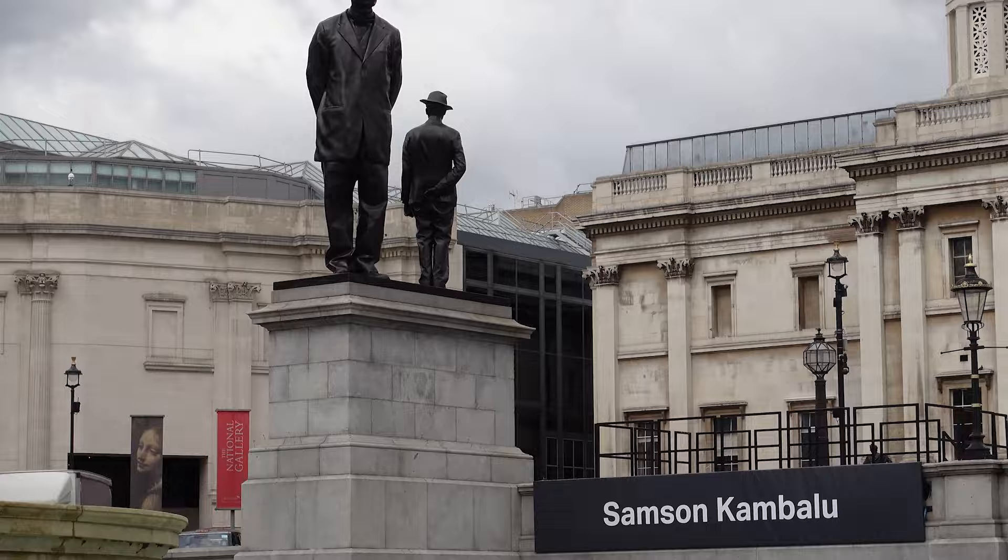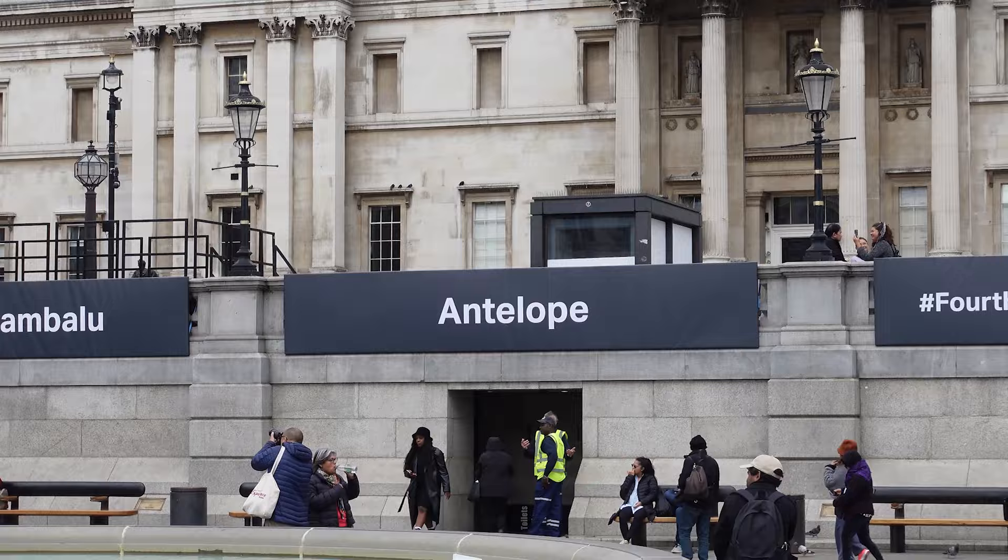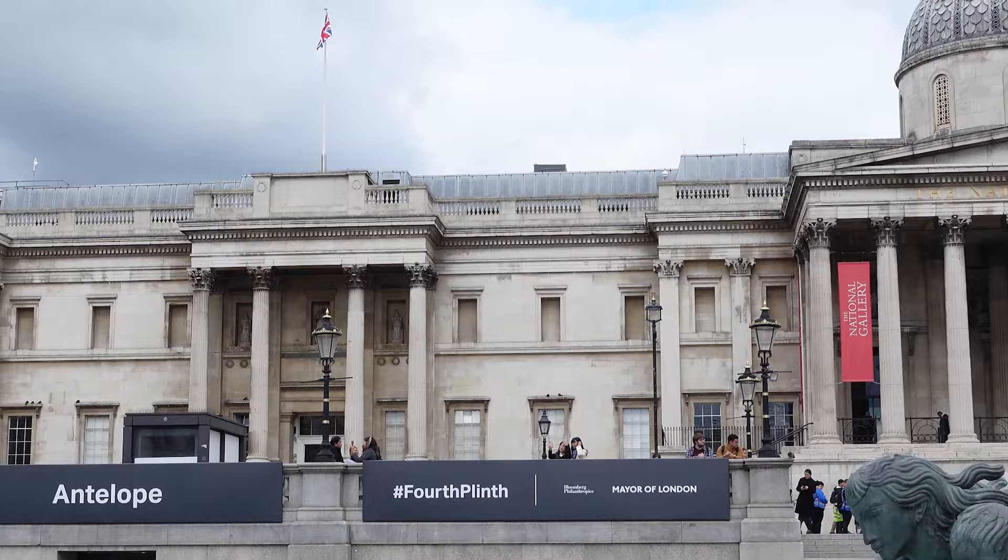In 1940, the Nazi SS developed secret plans to transfer Nelson's Column to Berlin after an expected German invasion, as related by Norman Longmate in 'If Britain Had Fallen' in 1972. The square has been Grade I listed on the Register of Historic Parks and Gardens since 1996.